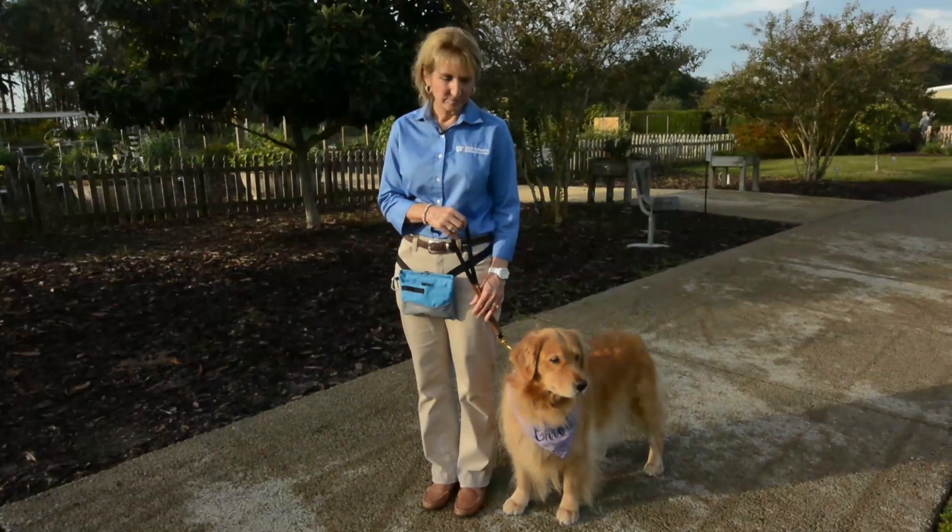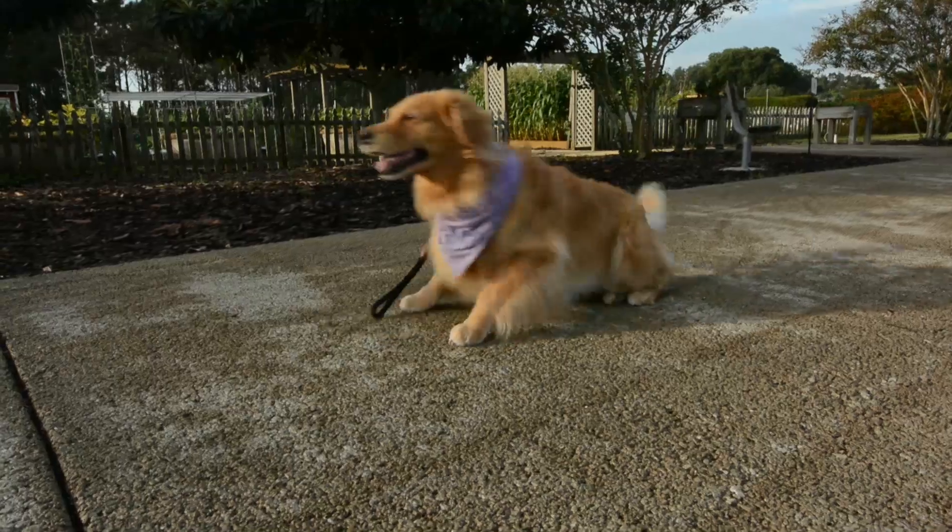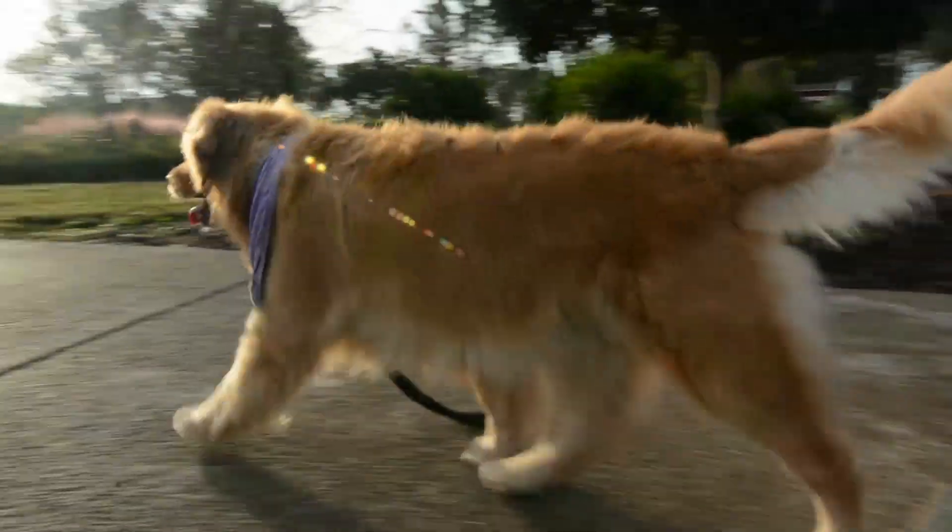Did you know that 4-H offers curriculum for your kids to learn more about dogs? Today we have 4-H Extension Agent Melinda Sowers here to talk to us about dogs. This is Chloe, my five-year-old golden retriever, and she's here to help me tell you about the 4-H Dog Project.